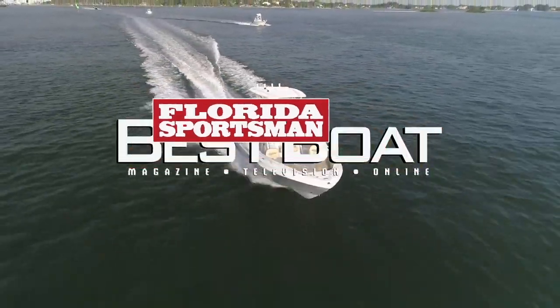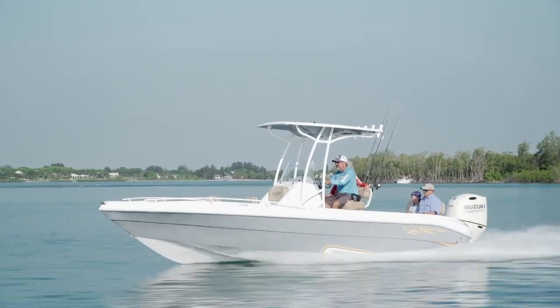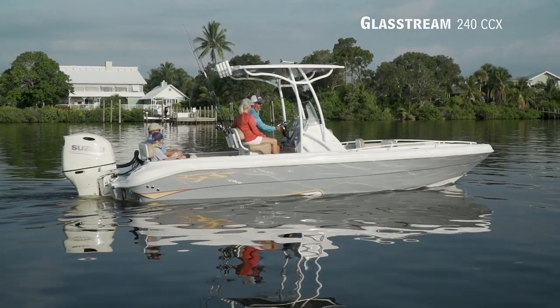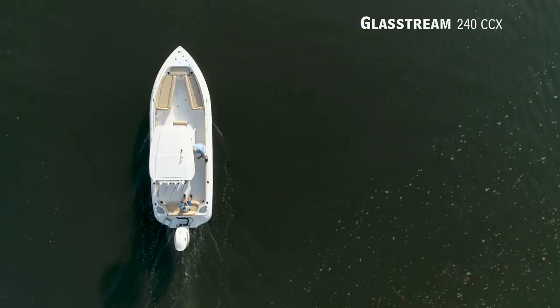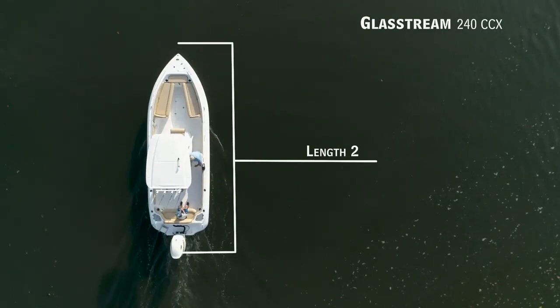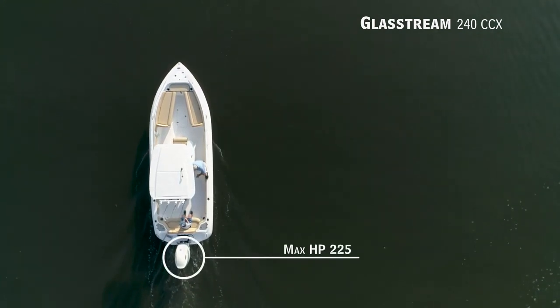Welcome back to Florida Sportsman Best Boat. Join our hosts as they take a closer look at the Glassstream 240CCX. Representing the 20 to 26 foot class in the center console category, the Glassstream 240CCX has an overall length of 24 feet, a beam of 8 feet 2 inches, and a max horsepower rating of 225.